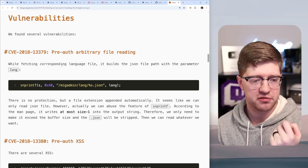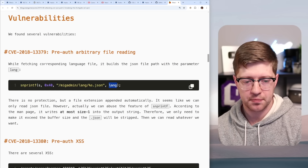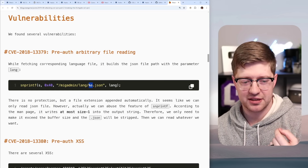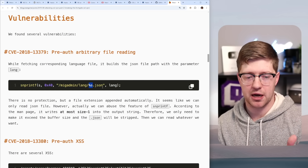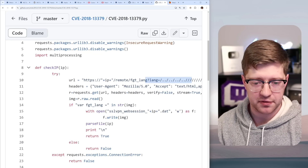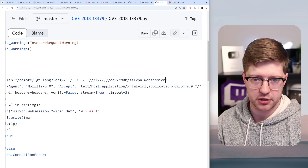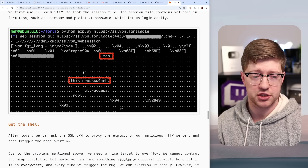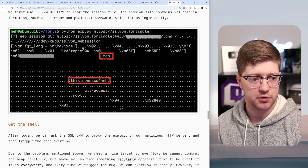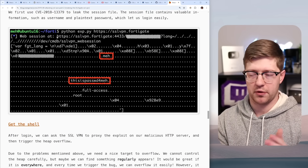The server takes the current language setting, snprintf's it into a buffer, and retrieves that file. So if you put dot-dot-slash sequences into the language parameter, it gets snprintf'd into the buffer and you get arbitrary file reading. From there, they read a device file called /dev/cmdb/sslvpn_websession, which dumps raw RAM of the web session — revealing the contents of the web session, including the password in plain text. You pad the language value out to 40 bytes, then append the path, and dump the memory.